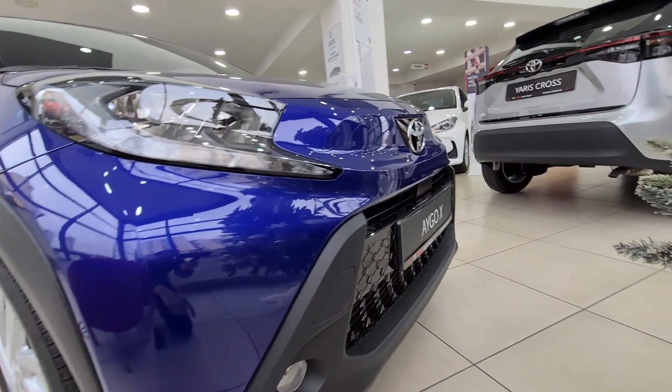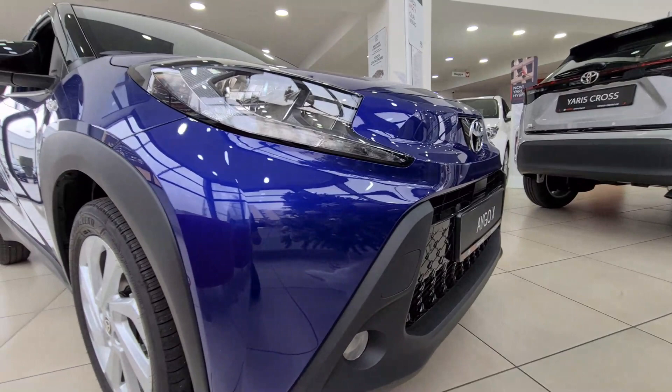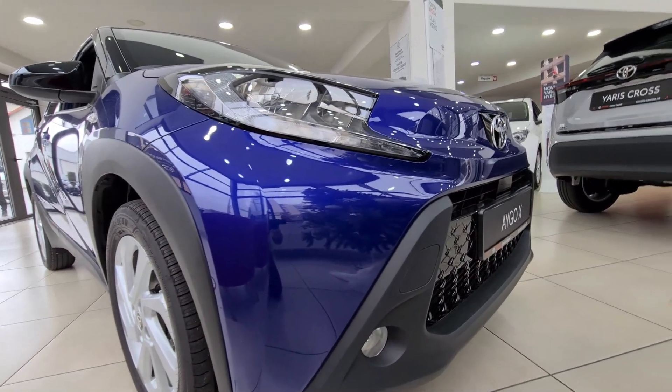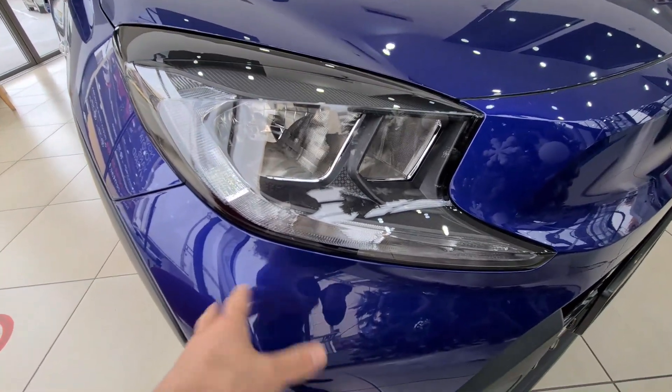Starting the exterior front review of the Aygo X, you can see there is a radar in the center front. The good thing about this Toyota is that even on this basic model it comes fully equipped with all safety features, which is very nice.